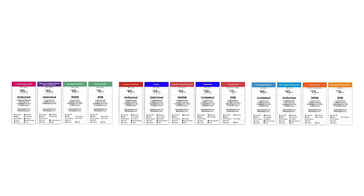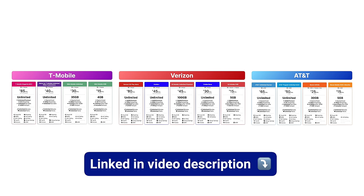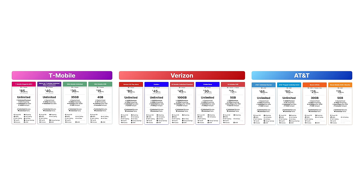These plans are broken down by what network they use for coverage: the T-Mobile network, the Verizon network, or the AT&T network. You can find all of these plans linked in the video description. We'll cover all of these plans in detail in just a moment, but first, I want to start off by answering two important questions.